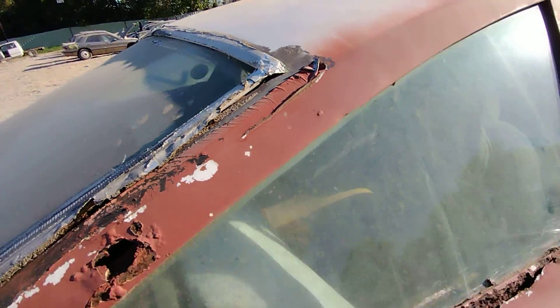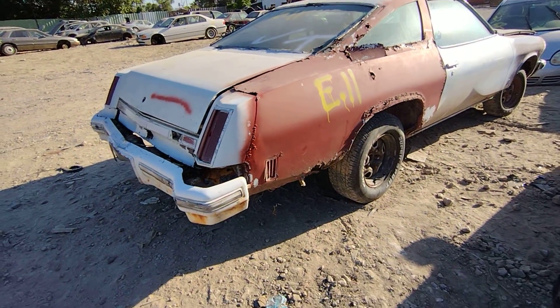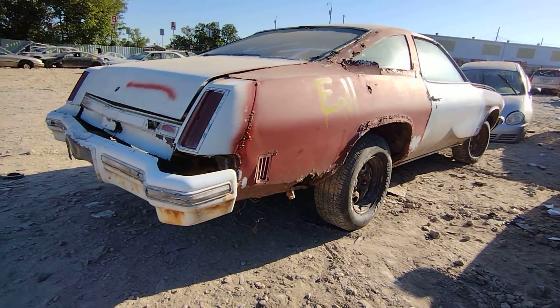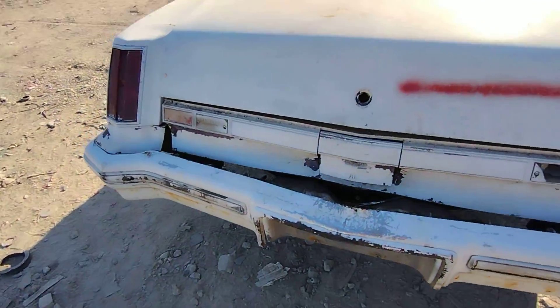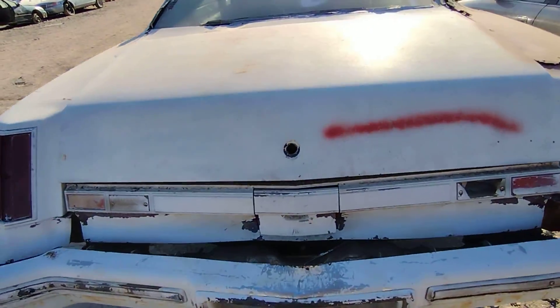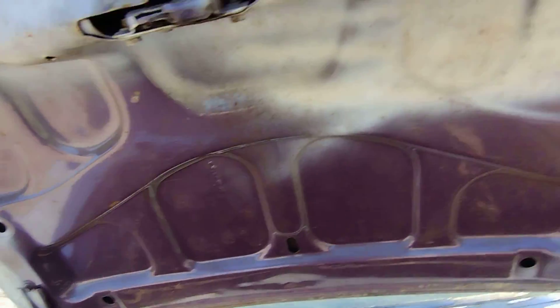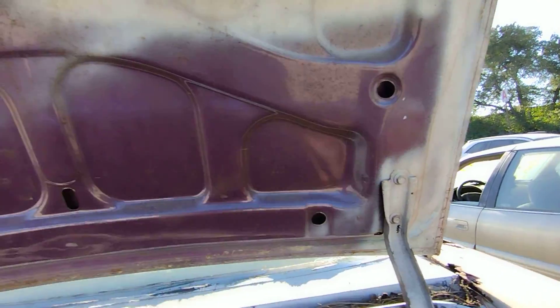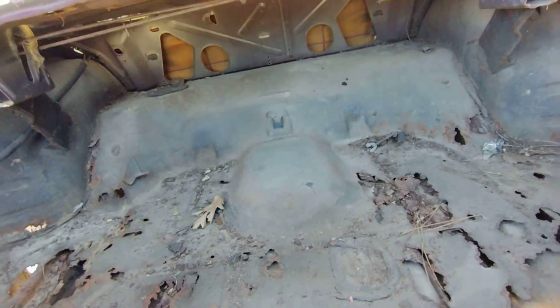I wonder if this thing had a vinyl top. I'd say the best thing about this car is the deck lid and trunk floors.